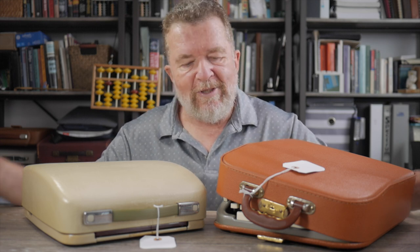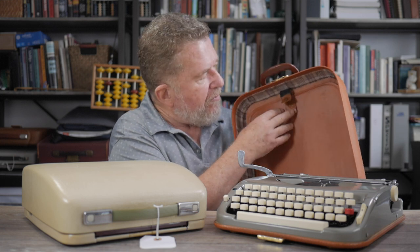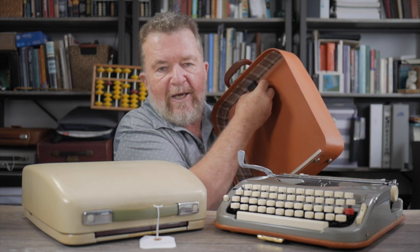I'll start by showing you the cases for both typewriters. The Princess Exemplar has a case that reminds me of a Colibri — brown leather with a little snap pouch in the back where you can store paper and other writing accessories. I find this style of case supremely useful for the on-the-go writer because you have a handle to carry the typewriter by, and all your writing supplies are right inside the case itself.